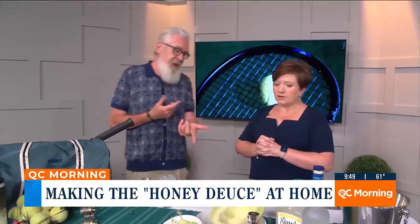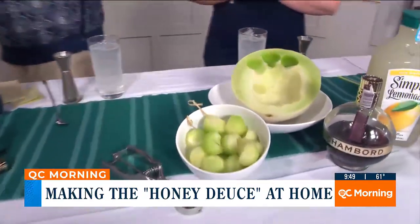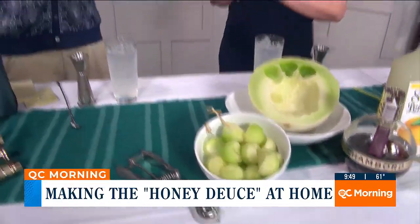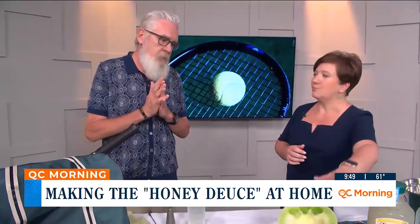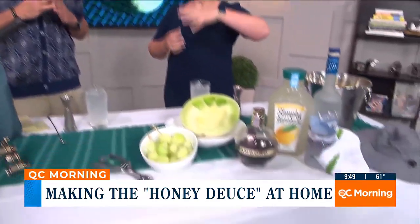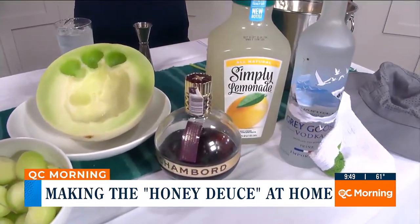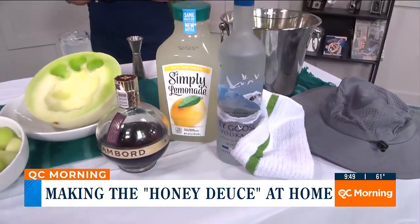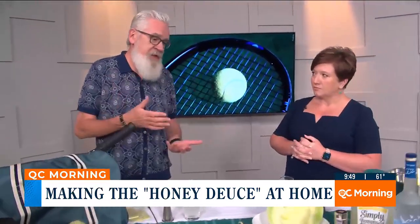And then the honeydew — you just make a couple of scoops with the melon baller and there you go. When you have only three ingredients, is it nice to have better ingredients? Yes, I would say 100%. It's a very simple cocktail to make at home, and you can make it in a batch for a lot of friends.